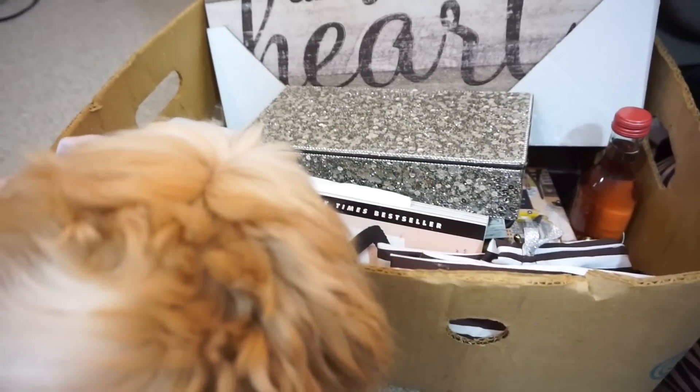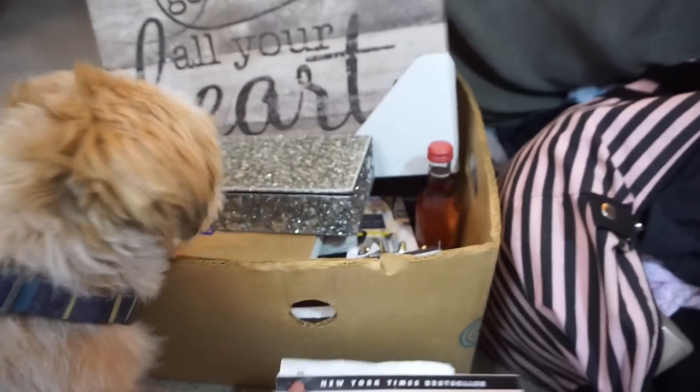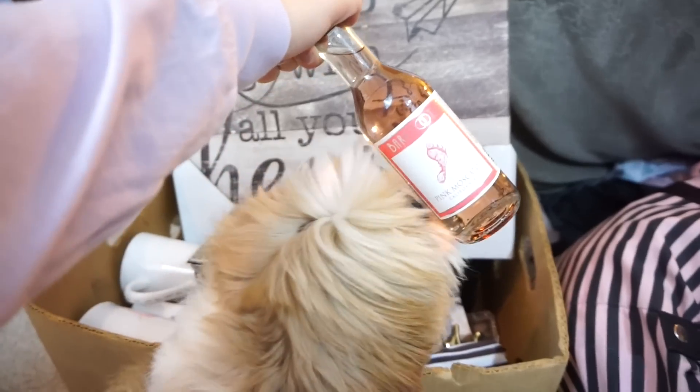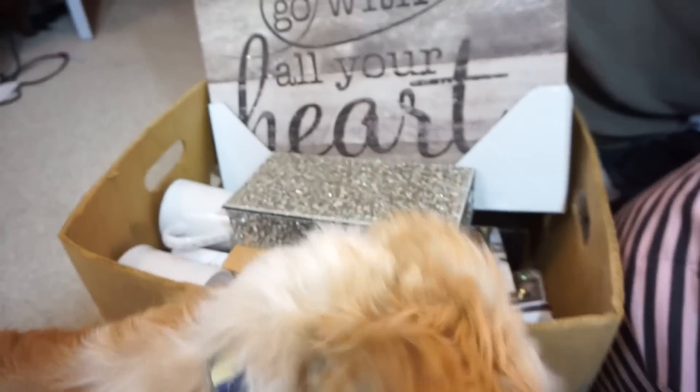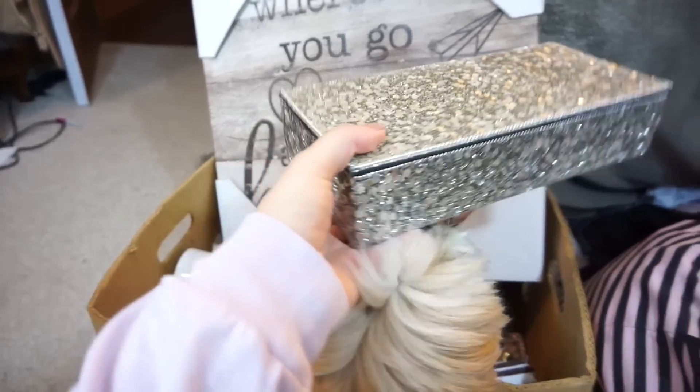I packed some of my favorite things. So this book, Girlboss, I still haven't finished that. You gotta bring some wine, because why not? I have this jewelry box — I got this a long time ago. I don't even know where it's from, probably TJ Maxx, but I don't know.